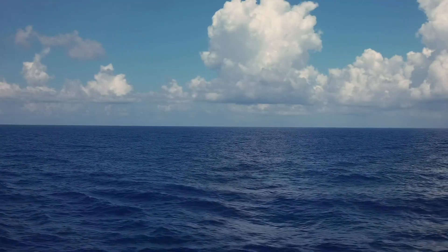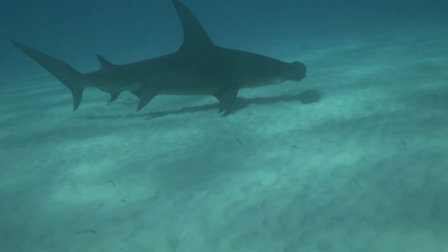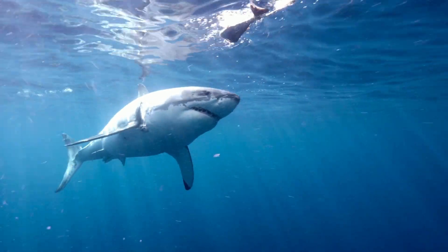Second, mangrove forests are nursery ecosystems for certain organisms that may spend their life either deep out at sea or in other ecosystems like coral reefs. Juvenile sharks take refuge in the mangrove forest to stay safe from larger sharks that wouldn't think twice about having them for lunch. They only venture out once they are large enough to be safe.